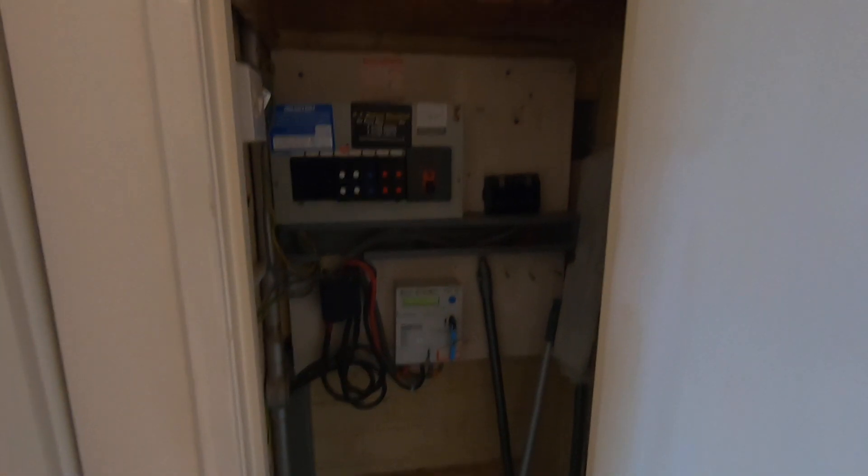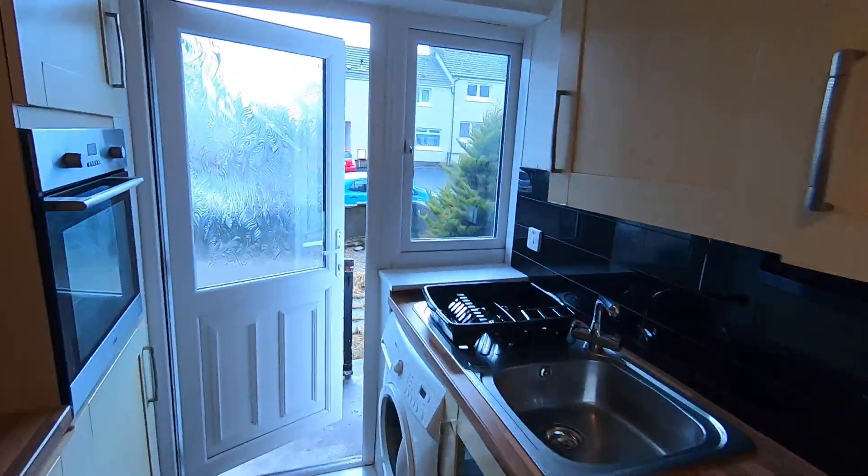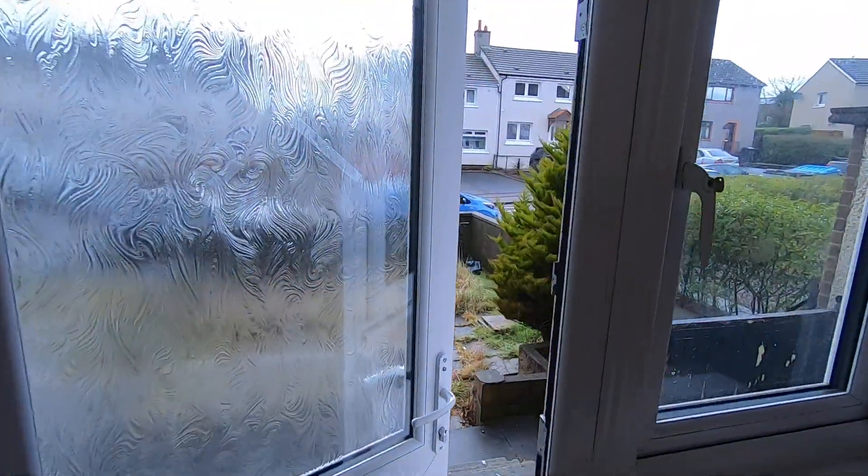There's also an additional cupboard here where you'll find your electrical meter and a bit of additional storage space. You could easily put an ironing board, vacuum cleaner, things of that nature in there.